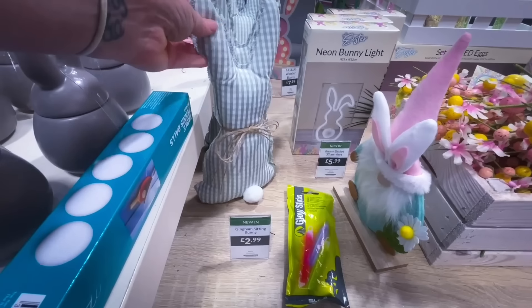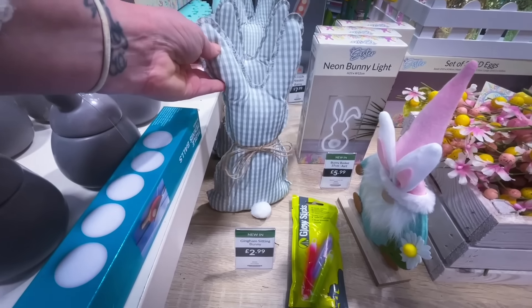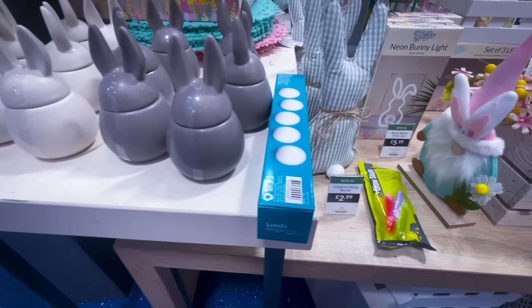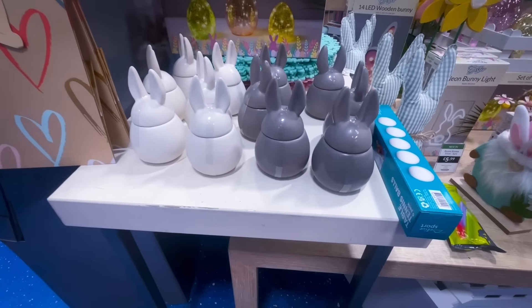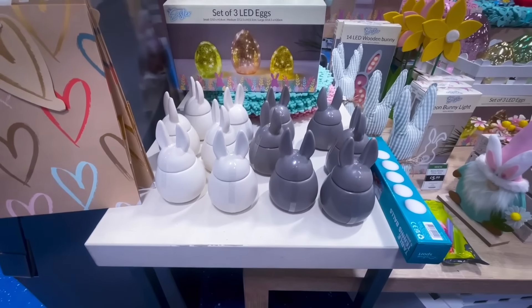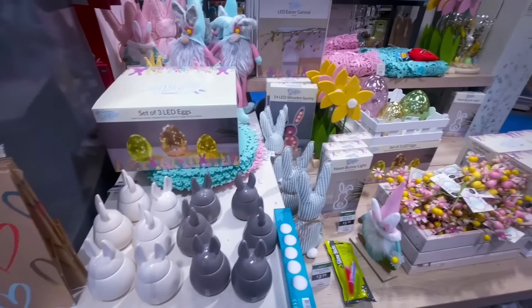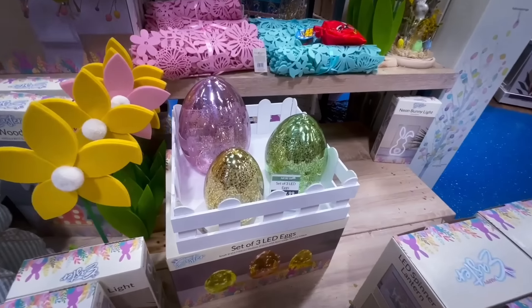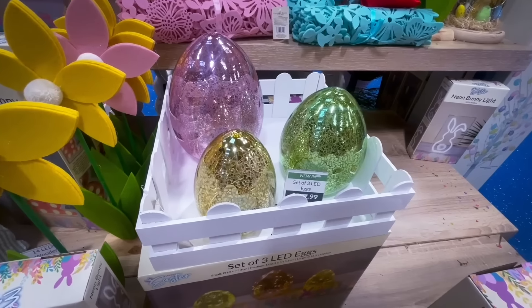They always do these little cloth bunnies — they were only £2.99, which I thought was an absolute bargain. You could pop them in your kitchen on shelves. I also noticed they had a pack of three LED Easter lights.